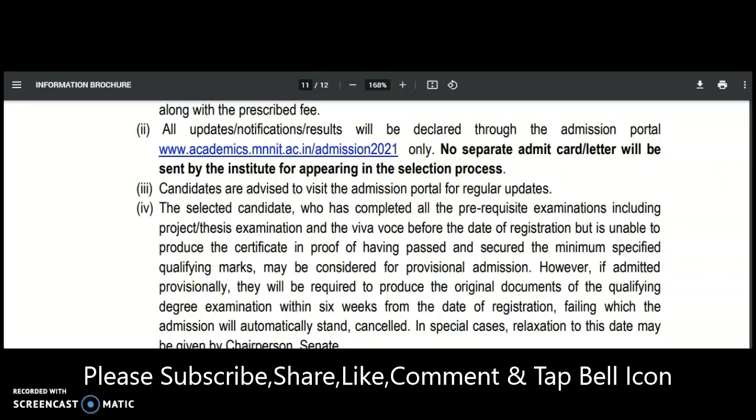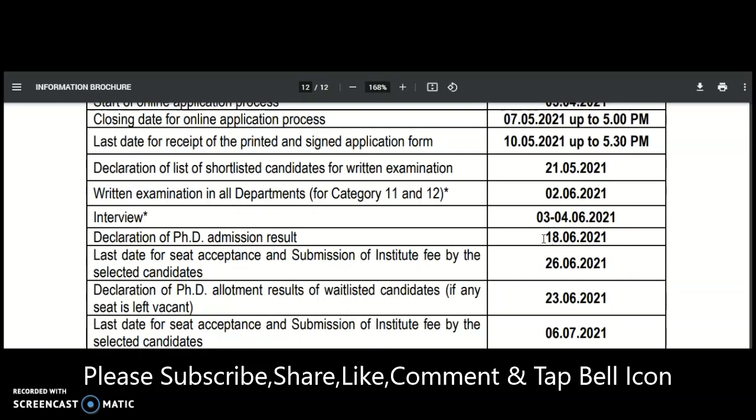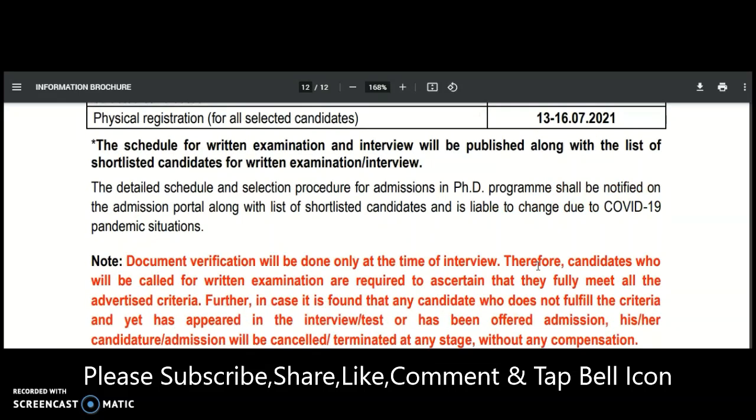Candidates must regularly visit the portal. For the important dates: online applications start from 5th April 2021, and the closing date for online applications is 7th May 2021. The receipt of printed and signed applications is up to 10th May 2021. Declaration of shortlisted candidates for the written test is 21st May, the written examination is on 2nd June, the interview is 3rd to 4th June, results will be declared on 18th June, and the last date for seat acceptance and fee payment is 26th June.